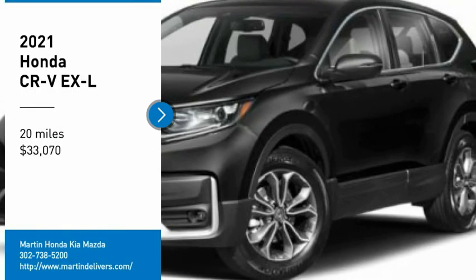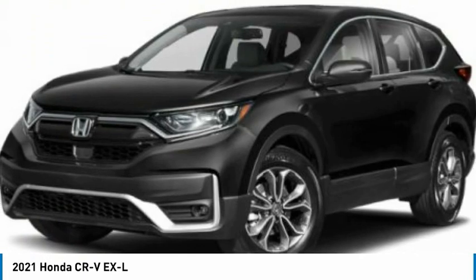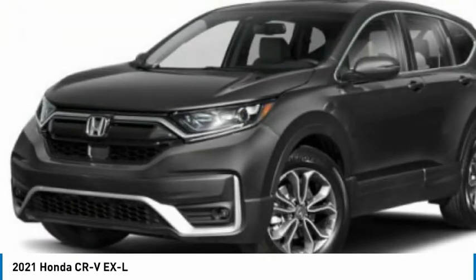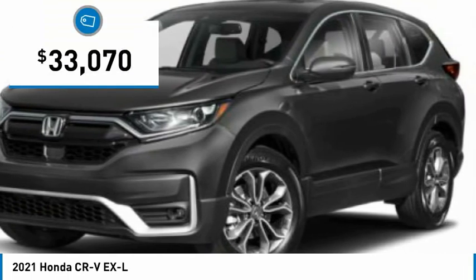Take a ride in the 2021 CR-V — a top recommended vehicle because of its car-like driving manners, good value, cool technology, and comfy interior, and is priced below $35,000.